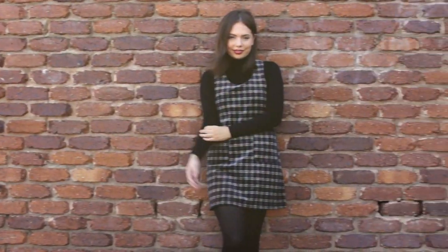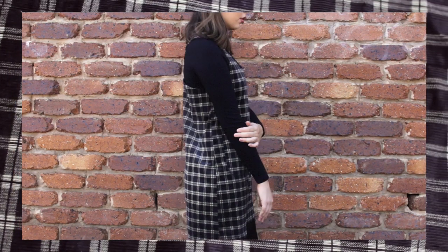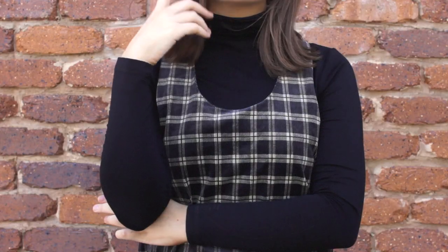Obviously, Rachel was seen as the fashion icon of the bunch and her style changed quite a lot as the show went on, but in the early days you saw her in a lot of plaid, turtlenecks and stockings, all of which were huge trends for the 90s.